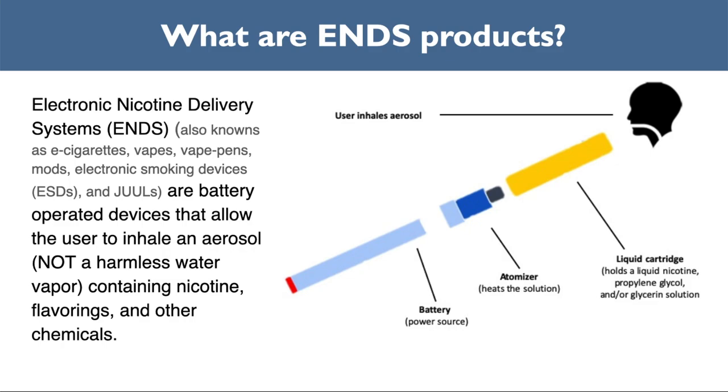The Surgeon General's definition of ENDS is battery-operated devices that allow the user to inhale an aerosol — not a harmless water vapor — containing nicotine, flavorings, and other chemicals. Electronic nicotine delivery systems, or ENDS, refers to e-cigarettes, vapes, vape pens, and JUULs, and can also be referred to by many other names.